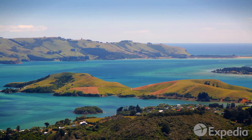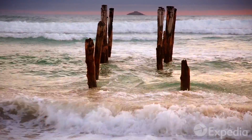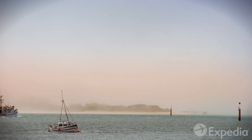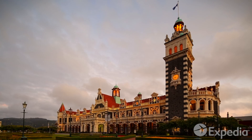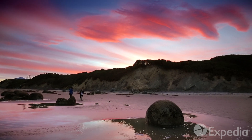For centuries this region has been a place of new beginnings, a place to escape from the constraints of the past. Today more than ever, we need places that allow us to catch our breath, experience a little magic, and continue our journeys renewed. Dunedin always has been, and always will be, one of those places.